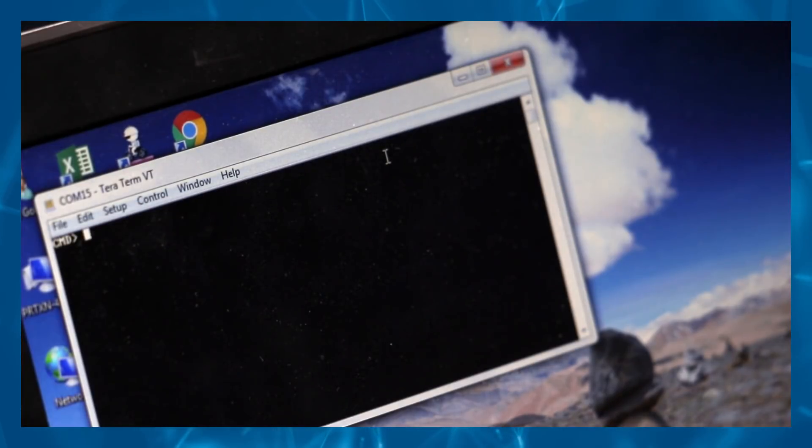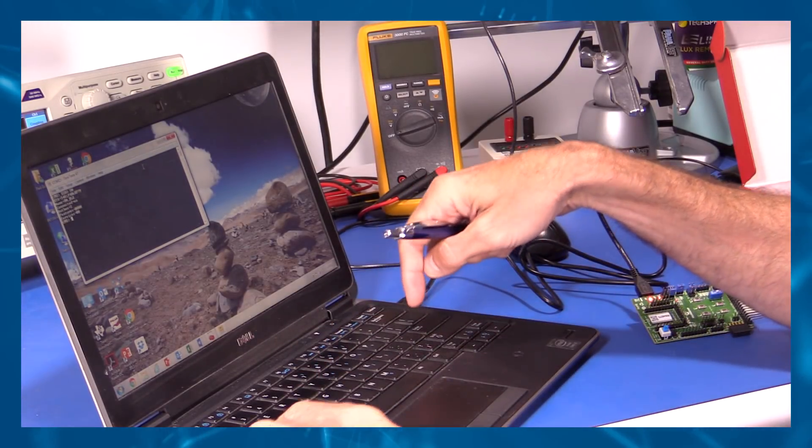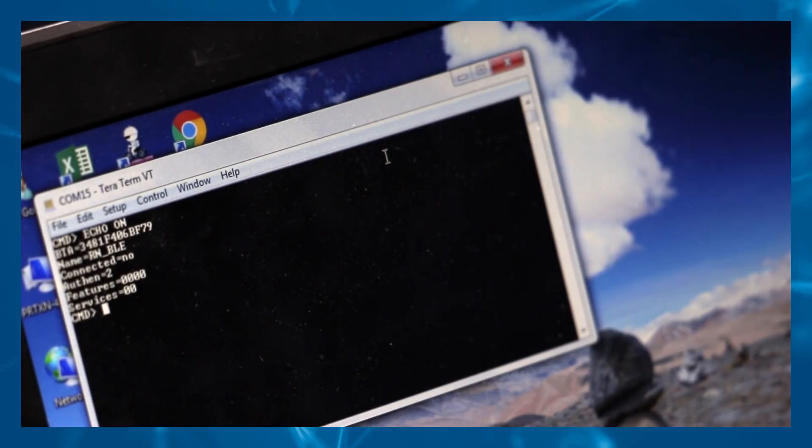Enter command mode and obtain echo on. Display the basic configuration settings. The RN4870 daughter board is shipped with the default configuration not including Generic Attribute Profile, known as GATT services. GATT defines the way that two Bluetooth Low Energy devices transfer data back and forth. This unit may be configured to change the default status and enable GATT services using ASCII commands. See the specific instructions within the recommended reading for details.